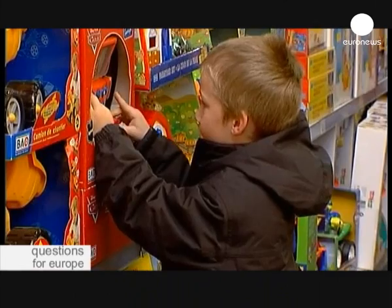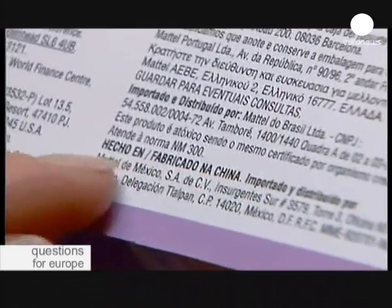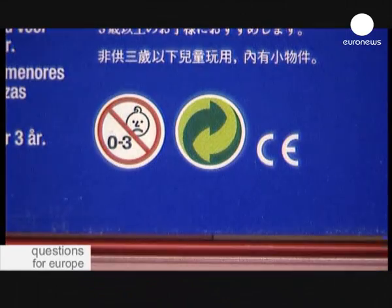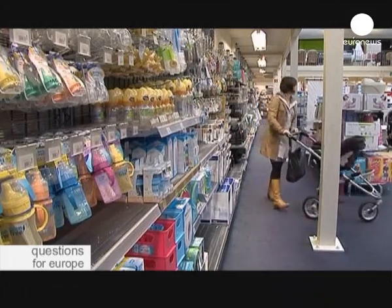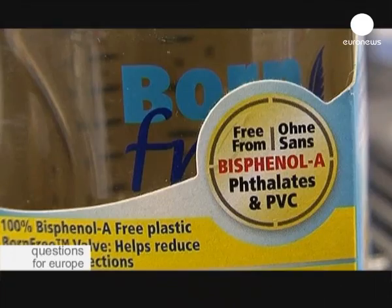In the meantime, how do you know which toys are safe to buy? The best advice from Brussels is to make sure the product has the CE mark on it, which certifies that it's met EU consumer safety, health and environmental requirements. It's also important to check the manufacturer's label on the product itself to make sure that it states that specific toxic chemicals like BPA have not been used.